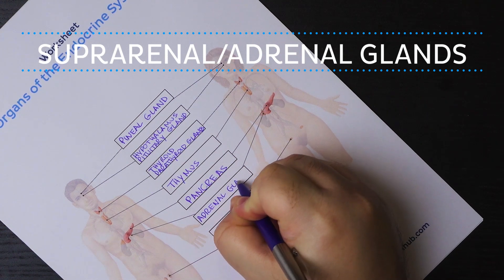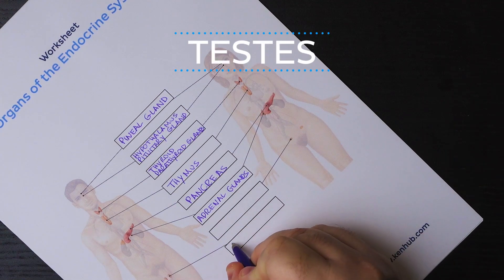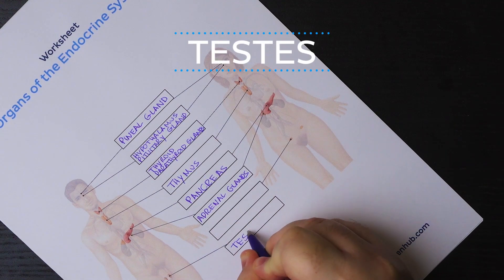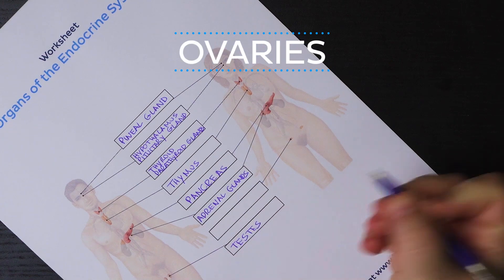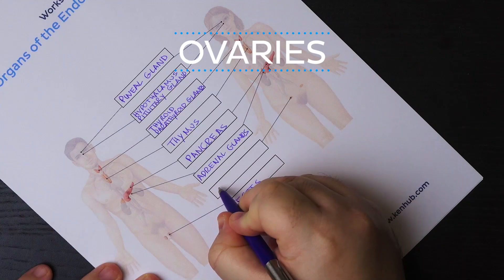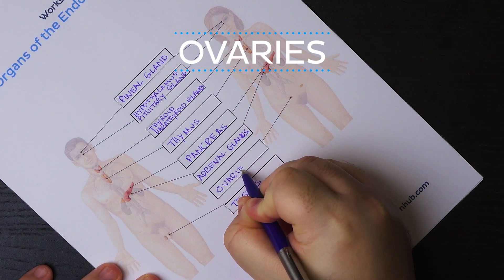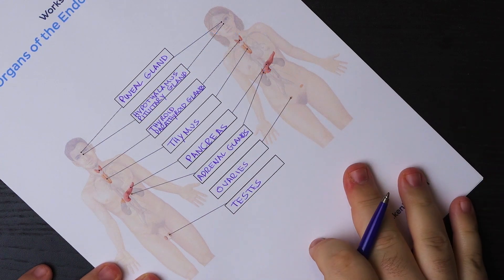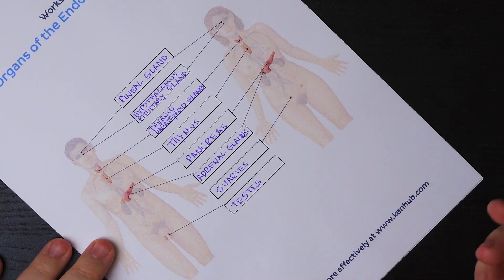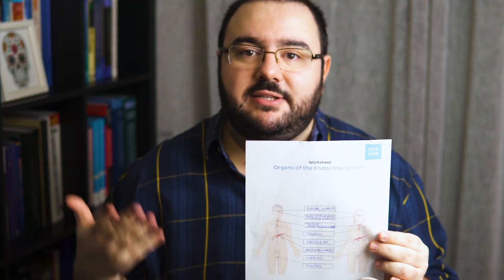Finally, we get to the part of the endocrine system where in males we find the testes, which produce testosterone, and in females we find the ovaries, which produce estrogen and progesterone. These hormones are involved in regulating sexual development, behavior, and physical characteristics, and are also involved in gametogenesis. And that is it — we have completed our worksheet with all the organs and structures of the endocrine system.